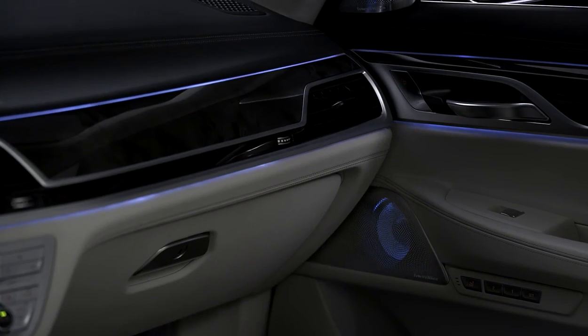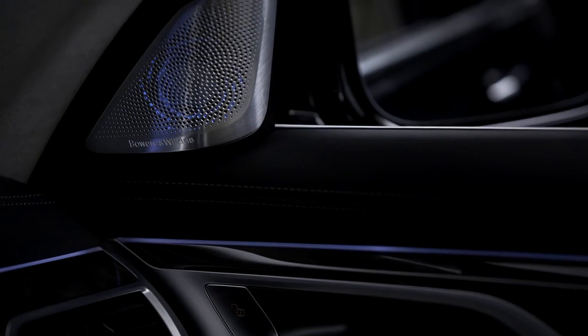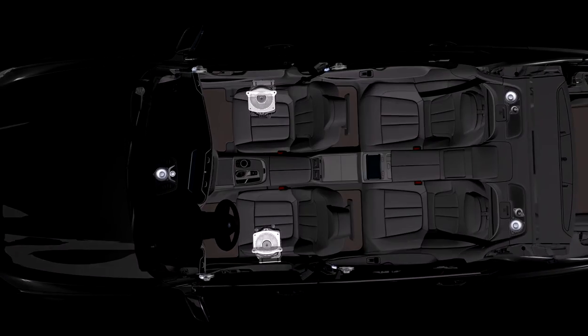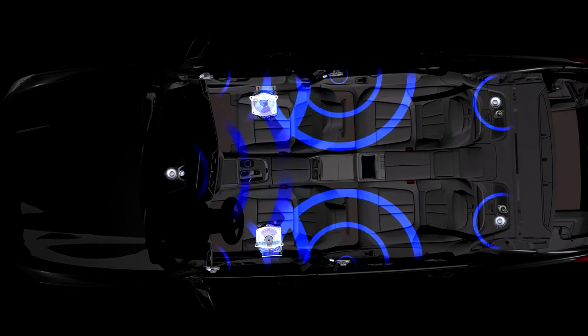We've been able to work closely with BMW engineers to make sure we can get our loudspeakers into good positions. For example, with the diamond diaphragms — the high-frequency drive units — we have them mounted high up in the front of the car. So we have a good drive unit material, well located, and we get excellent seating evenness. So wherever you are, you're going to absolutely enjoy the experience.